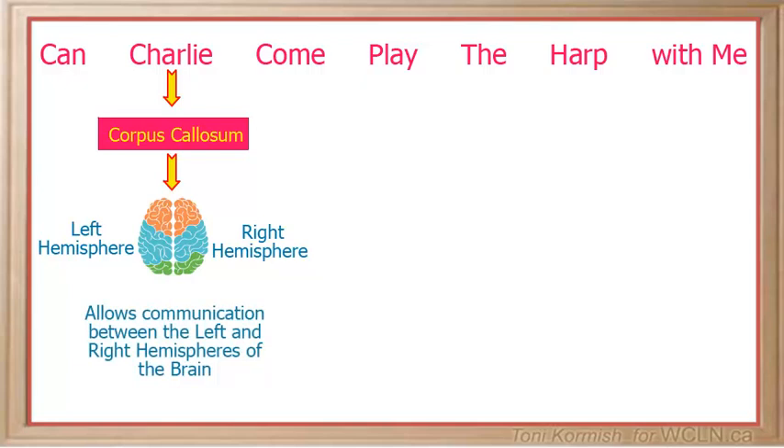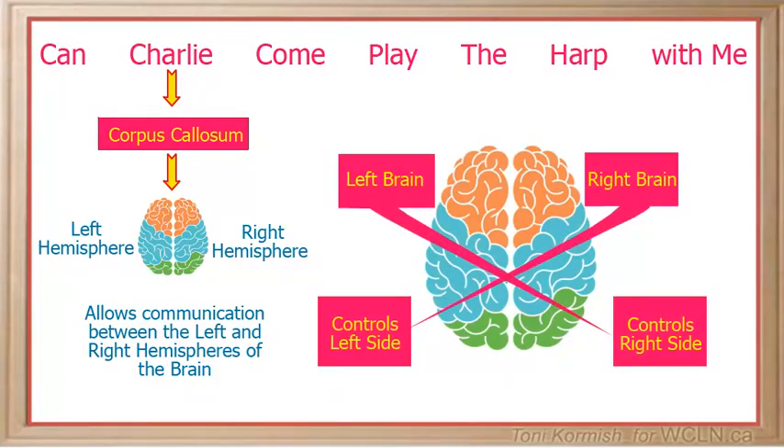Take your hands and make a fist out of them. Now cross one arm over the other. This is a good memory cue to remember that the left side of the brain controls the right side of the body, and the right side of the brain controls the left side of the body. Think of the crossover of the arms as the corpus callosum.